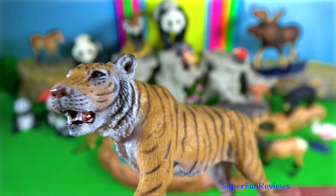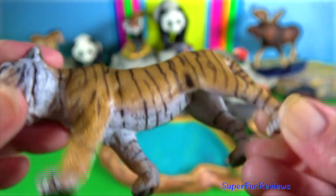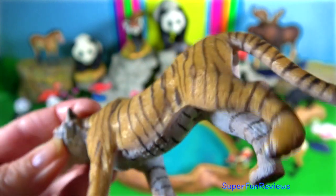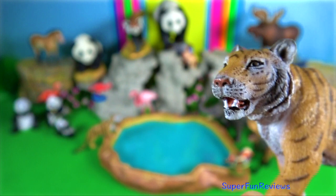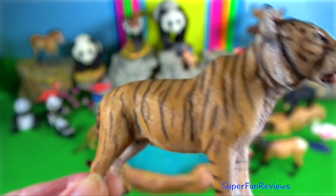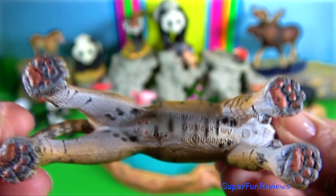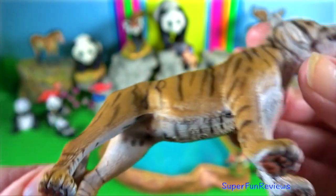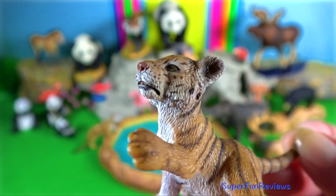A tiger's prey, which is mainly ungulates, cannot detect the range of colours that we primates can. They can't see the bright orange and black. So to the prey animals with comparatively poor vision, the cat's bold contrasting colours are much harder to pick out in the long grass. This method of camouflage is an important predatory adaptation.